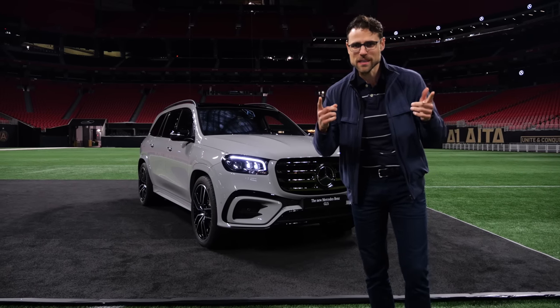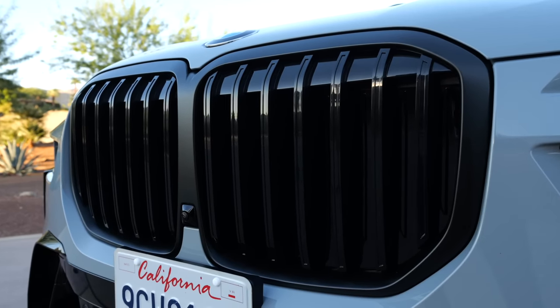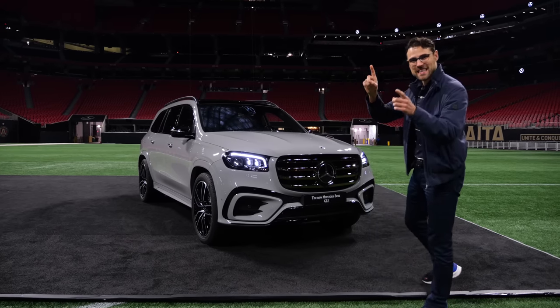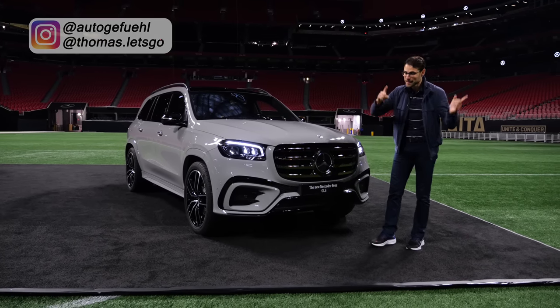Mercedes had to react because recently BMW brought out the X7 facelift with a huge front grille. Well, then Mercedes said, hold my beer — they brought the Mercedes GLS facelift. Here is Thomas with Autogefühl in 4K, full screen, full length. Let's go.